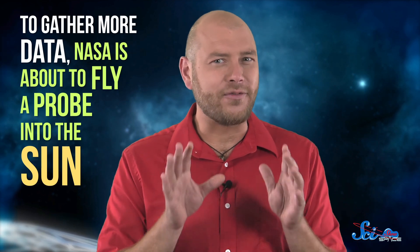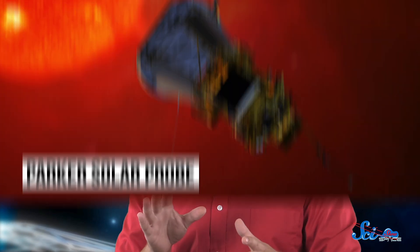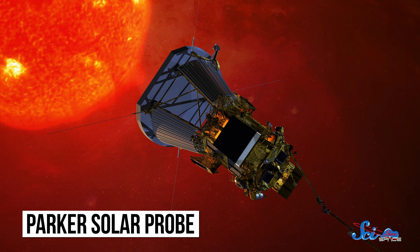We're not positive these two ideas explain everything, or even if that's really what's happening in the corona. Instead, there might be a lot of smaller mechanisms we don't know about. So, to gather more data, NASA is about to fly a probe into the Sun. It's called the Parker Solar Probe, and it'll have a bunch of instruments to study things like coronal heating, magnetism, and plasma dynamics.